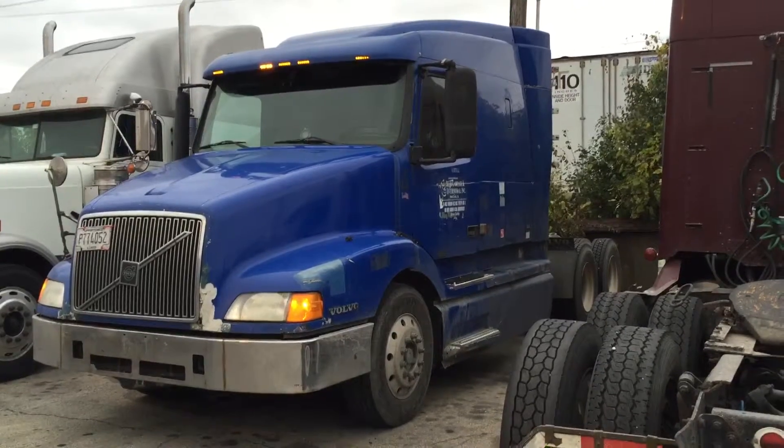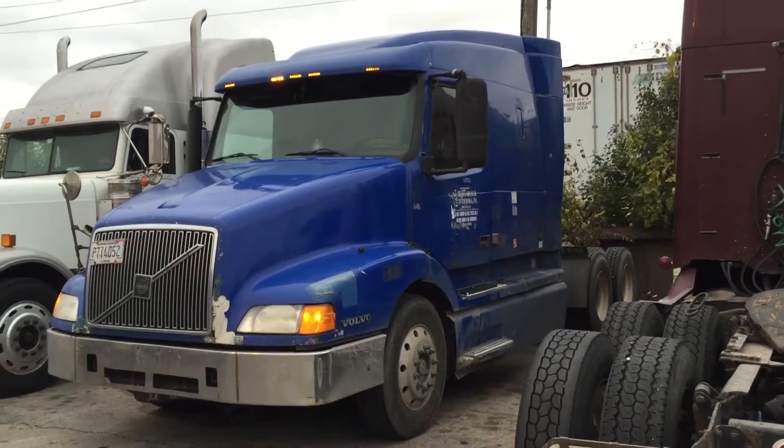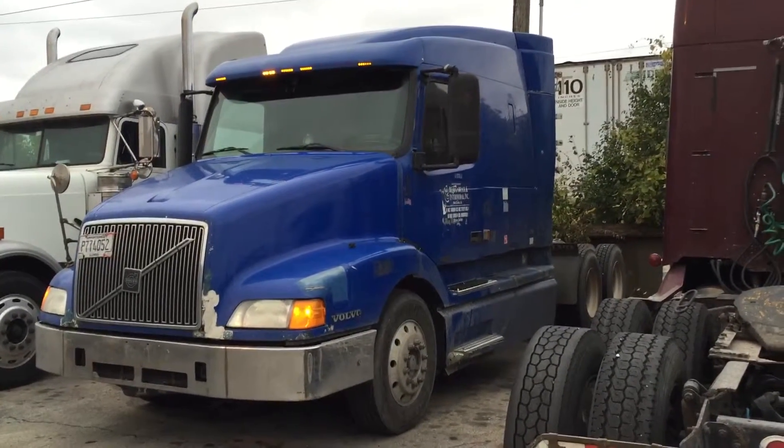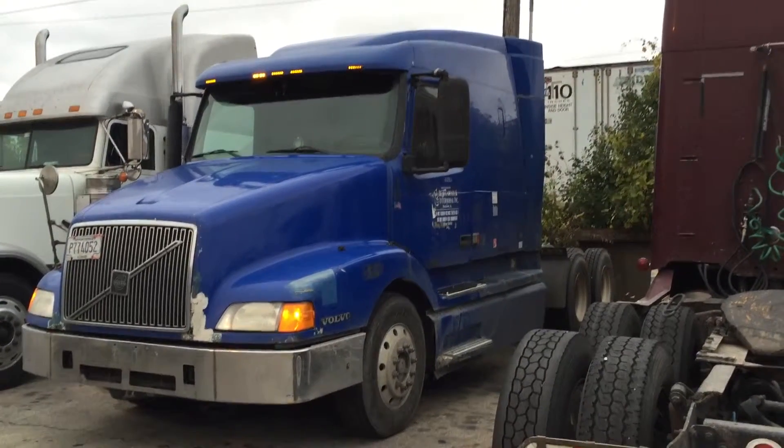There you go — truck is running! Like I said, it'll run for a full hour. If you have any questions, give us a call at 708-538-8008 or visit our website at volosolutions.com.